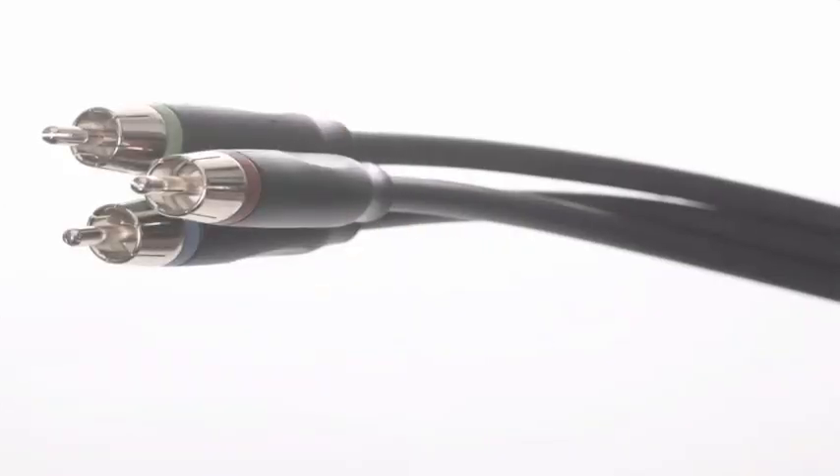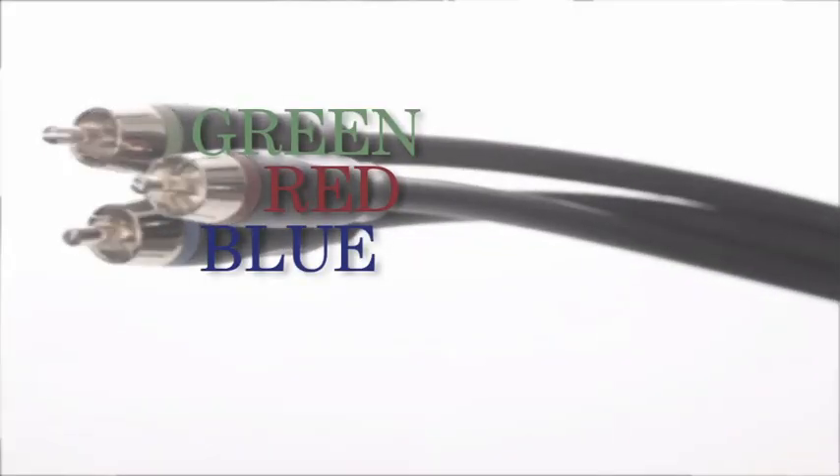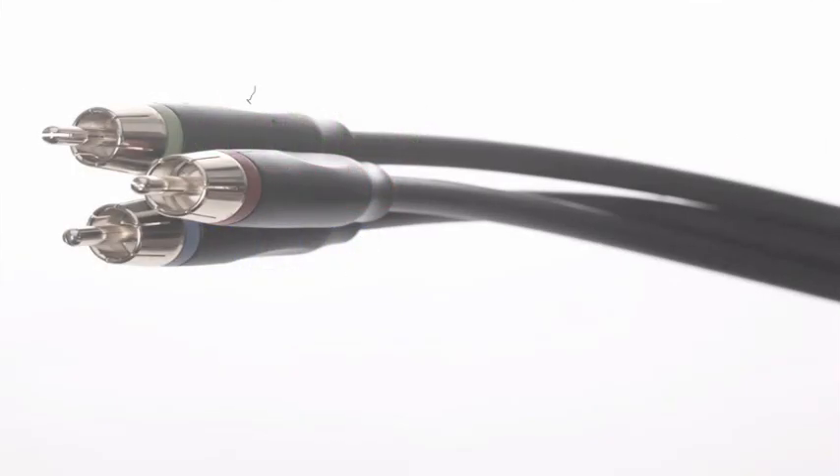For that, you'd want something like a component cable. Like the composite, it also has three connectors, although in this case they are labeled red, green, and blue. They serve video functions only. You will get a good high-definition signal sent through a component cable, but to get audio, you will need additional cables.